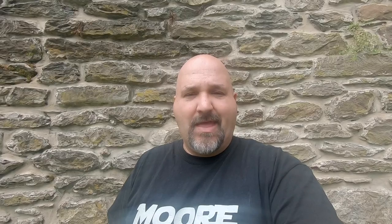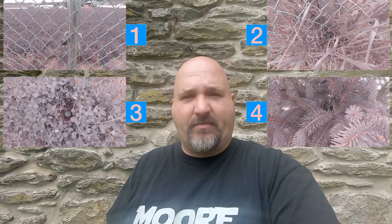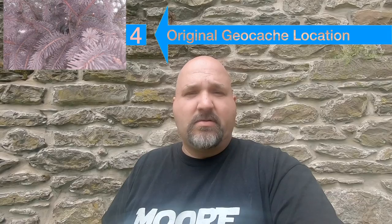You've seen the four locations where this geocache could be hidden. Now let's bring all four back and start eliminating. Location number three — get rid of that one, not it. Location number one — get rid of that one too. Two locations left. Location number two is not correct. Location number four is where you're going to find the geocache!